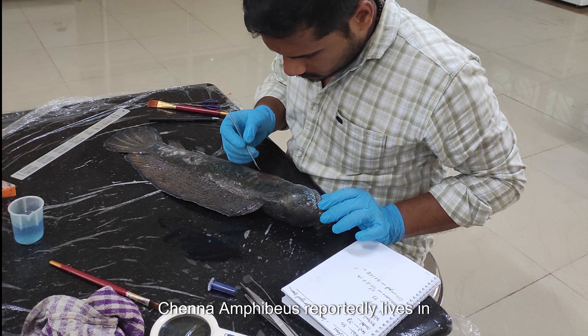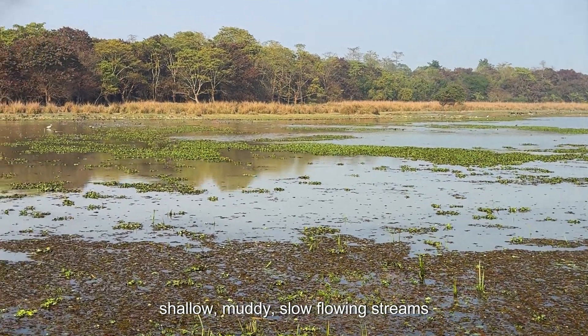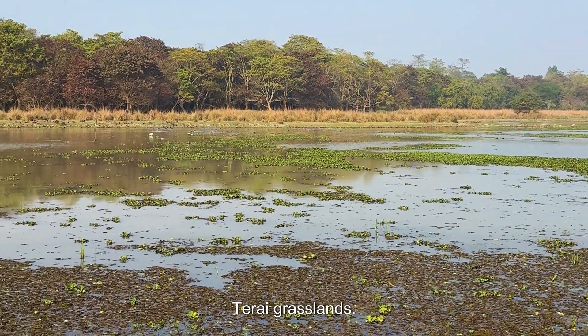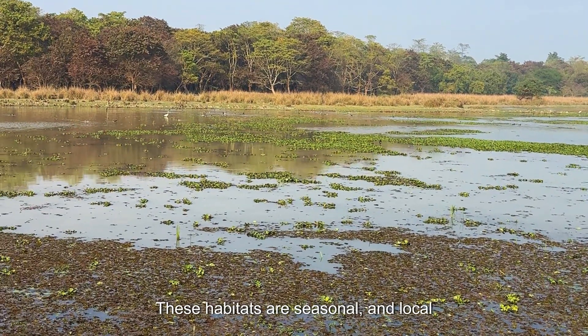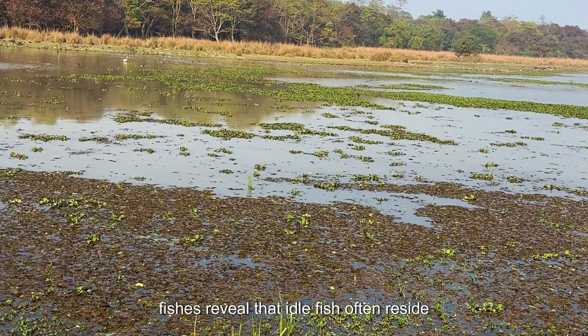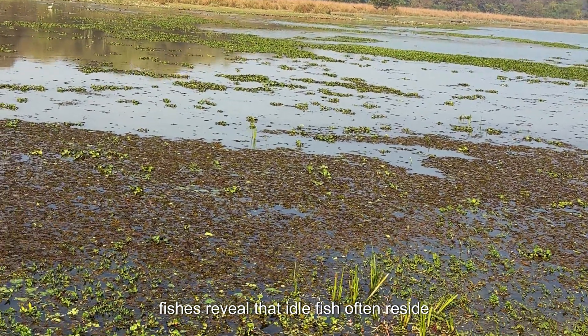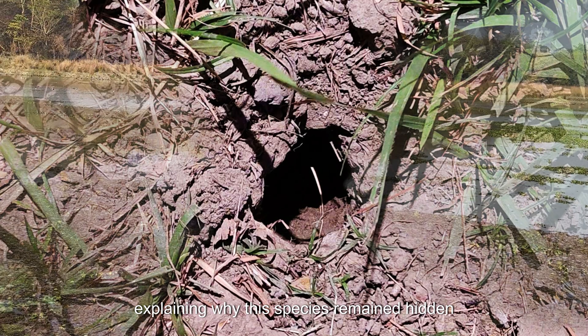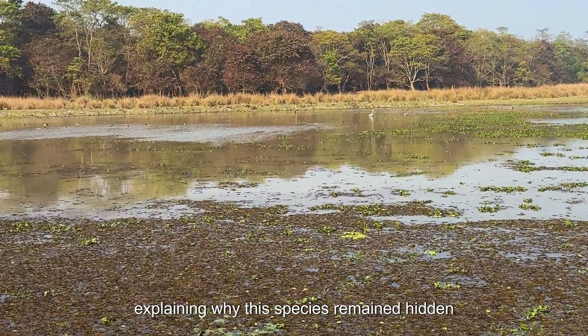Channa amphibious reportedly lives in shallow, muddy, slow-flowing streams surrounded by riparian vegetation in the Terai grasslands. These habitats are seasonal, and local fishers reveal that adult fish often reside in submerged crab burrows during the dry season, explaining why the species remained hidden for so long.